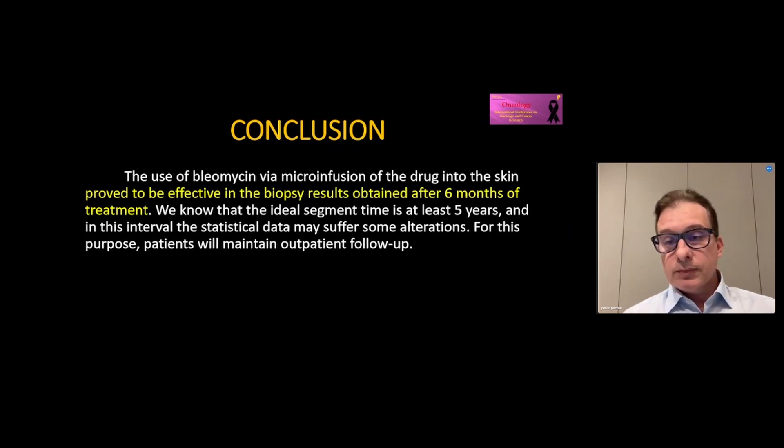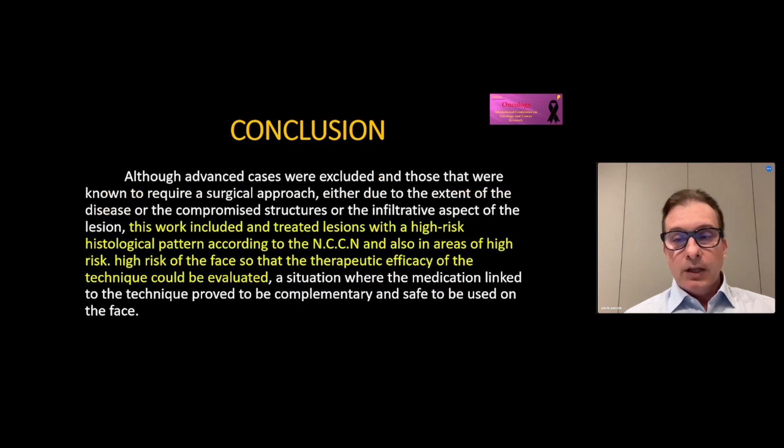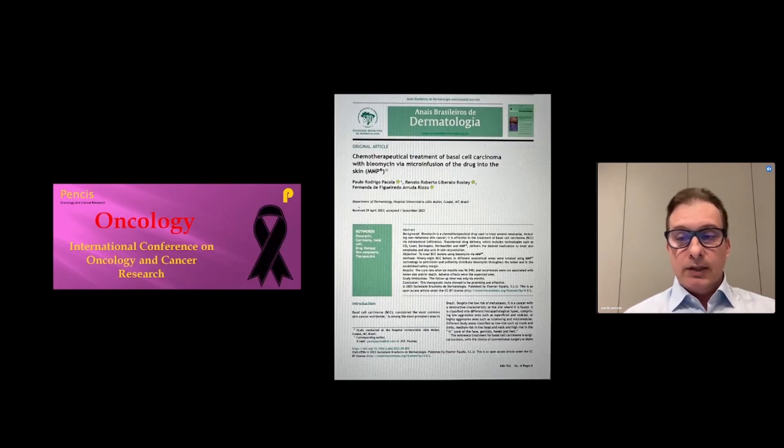In conclusion, this technique proves to be effective in the first six months, and five years of follow-up are necessary to consolidate the results. The inclusion of lesions in all risk areas initially demonstrated that the technique is safe and that it may be effective, especially for elderly patients. This is the article and the members of the work. Thank you.